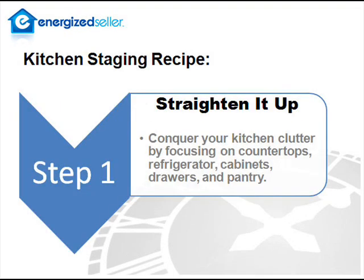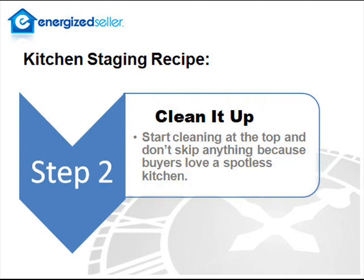Step one, straighten it up. Your kitchen needs to be a clutter-free zone. Clear off those countertops and the refrigerator. Organize the inside of your pantry, cabinets, and drawers. Second step, clean it up. Buyers love spotless kitchens, so start at the ceiling. Work your way down, leaving no surface untouched.